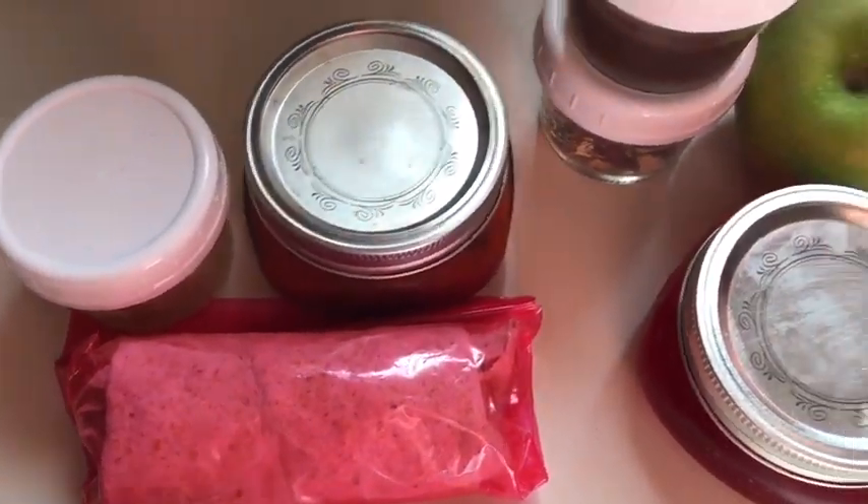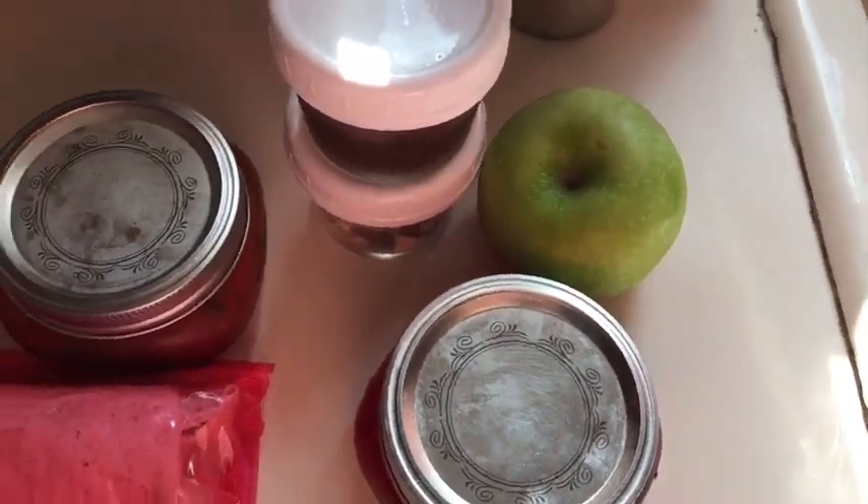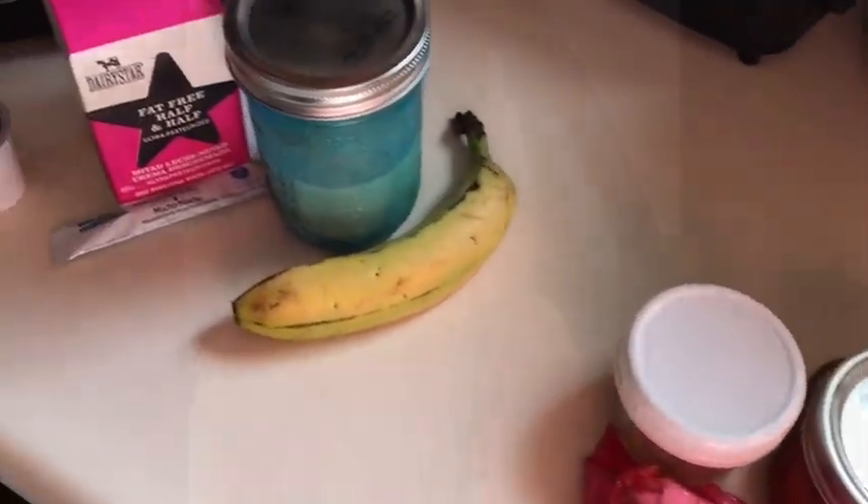So here's what we have so far today: breakfast is three points, lunch is three points, snack is zero — that is six points until dinner.